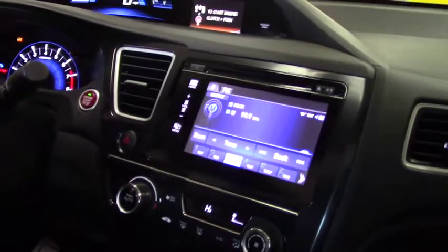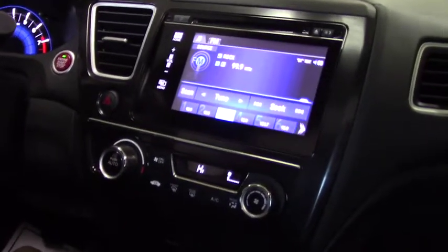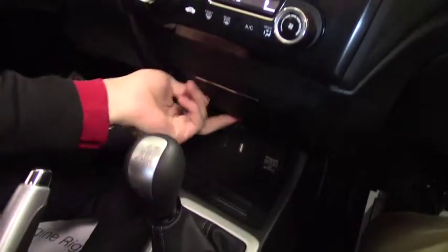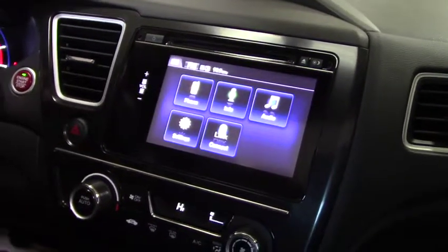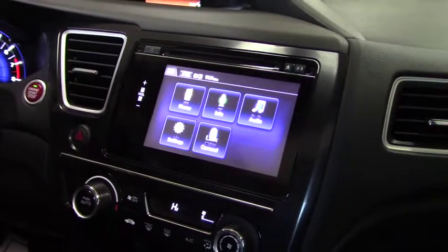Going over some of the other features, you do get auto climate and heat. You're going to have your HDMI and USB right here, a big touchscreen with all kinds of different options, different audio options, Bluetooth capability — all kinds of stuff like that.